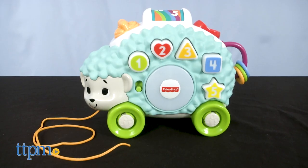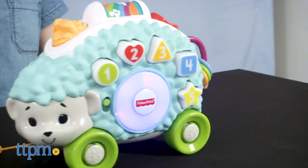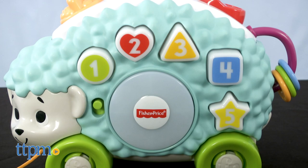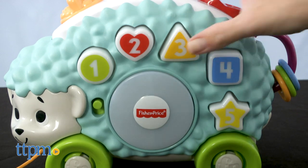The Happy Shapes Hedgehog is a pull-along toy with more than 40 songs, sounds, tunes and phrases, all about numbers, shapes and colors. There are a lot of things for babies to explore on the hedgehog. Press one of the shaped number buttons to hear the hedgehog talk about shapes, colors and numbers while the circle on its side lights up.